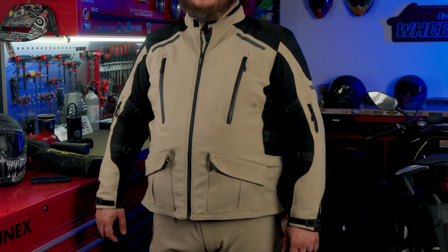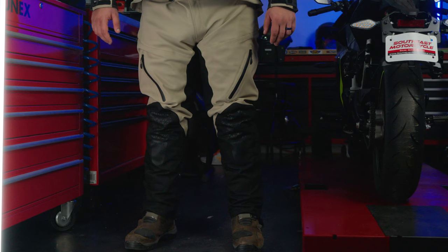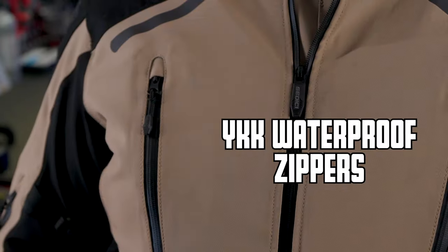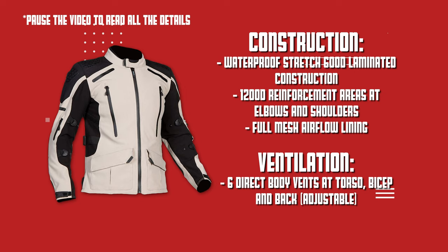What I'm wearing today is the Sedici Garda WP — waterproof — jacket and pant combo. It is an adventure sport touring style setup that is meant to keep you both warm and dry through all four seasons. Some of the key features for me are the full mesh airflow lining, the YKK waterproof zippers, as well as the hydration pack on the back.